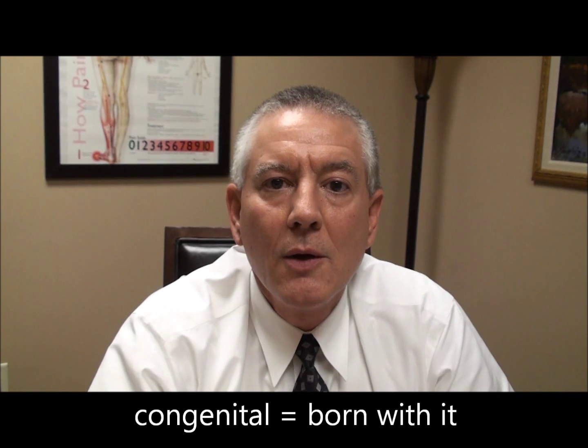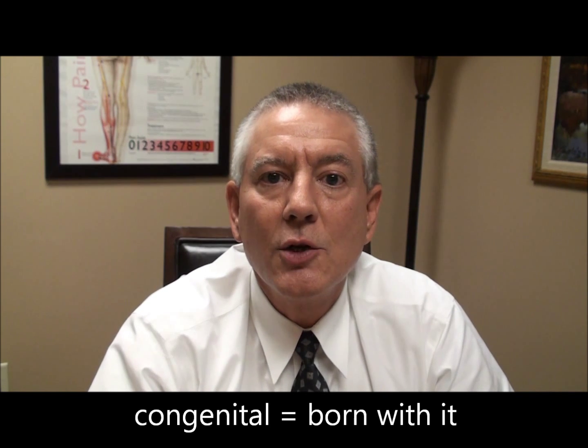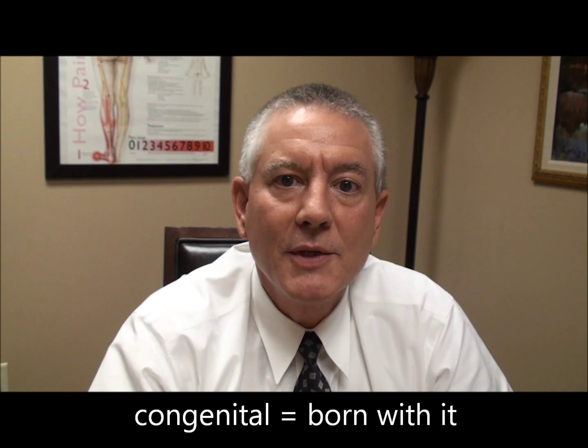Now, what about this idea that there can be congenital stenosis? Congenital means something that you're either born with or that develops as your body matures. It is true that some people have larger or smaller canals than do other people, just as some people have bigger ears or smaller ears than do other people.